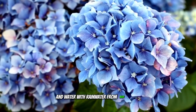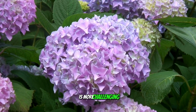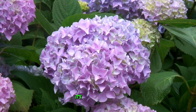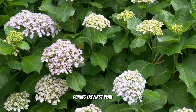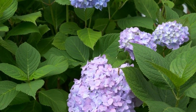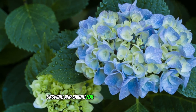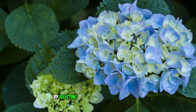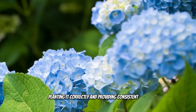Changing hydrangea flowers from blue to pink is more challenging — raise the soil pH by adding dolomitic lime. It is common for a plant to produce flowers of various colors during its first year. While most gardeners don't focus on altering flower color, it's interesting to understand why variations occur. Growing and caring for hydrangeas can be a fulfilling gardening endeavor.